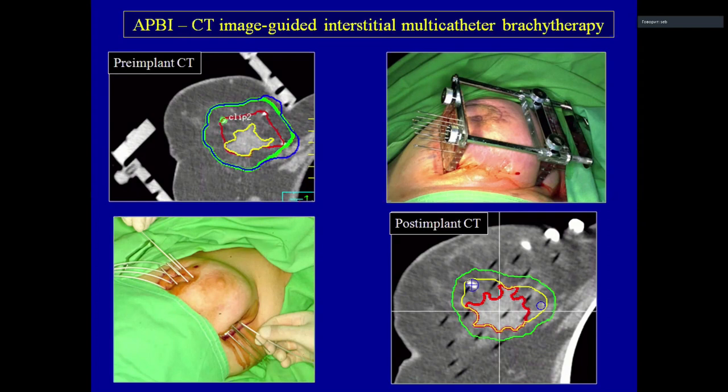Patients received CT image-guided interstitial multicatheter brachytherapy. We performed a pre-implant CT with the template and calculated how many planes and needles were needed to cover the target. After rigid needle insertion, we replaced them with flexible catheters, and then performed a post-implant CT.